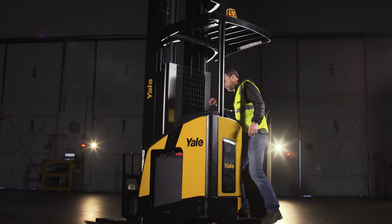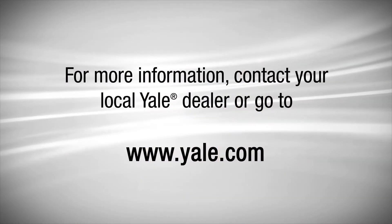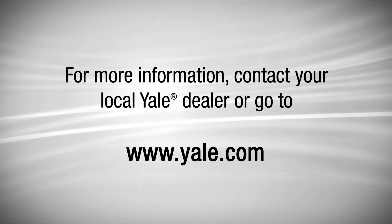The Yale Reach Truck is ready to take your operation to the next level. For more information on the Yale Reach Truck, contact your local Yale dealer.